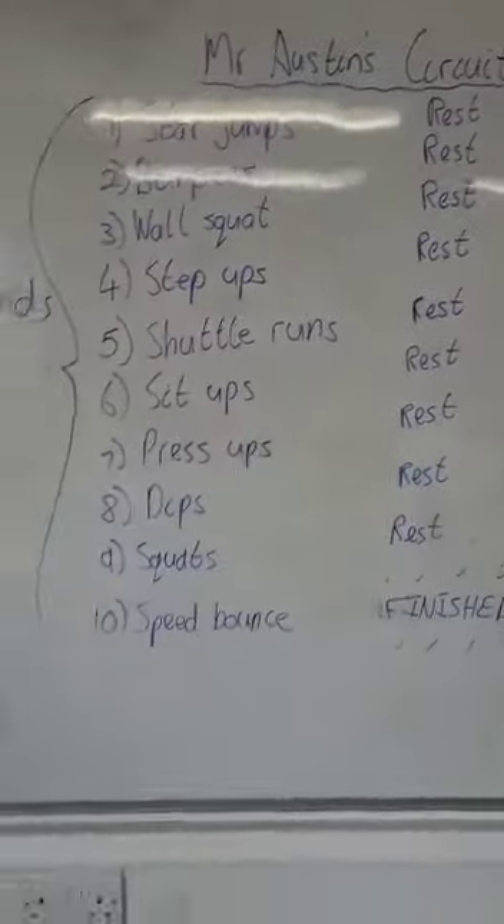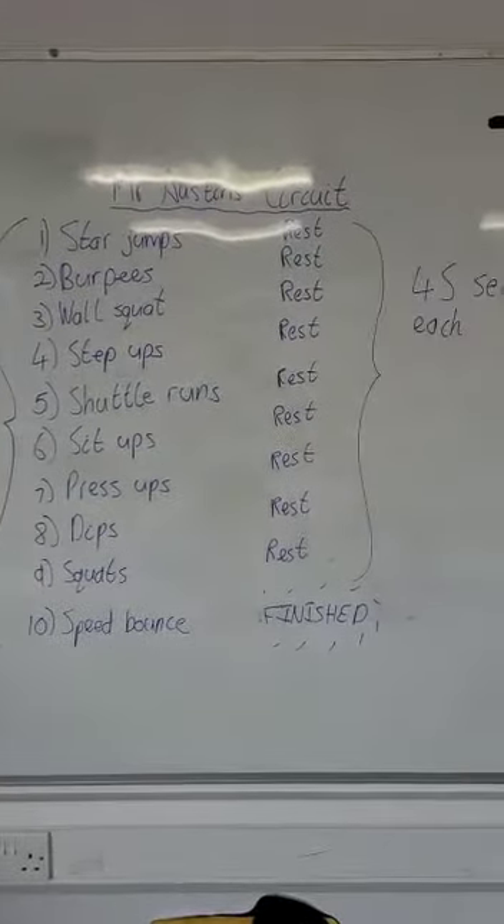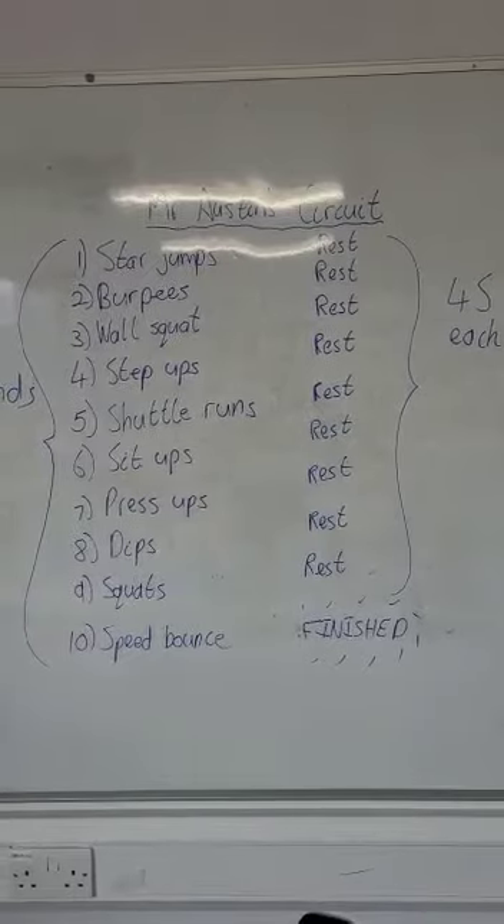Hello there guys, welcome to today's PE challenge with me, Mr. Austin. My challenge for you today is to complete a circuit that I have created. Here is the circuit for you. There are 10 activities for you to do, each lasting 45 seconds, and there's a 45 second rest in between.